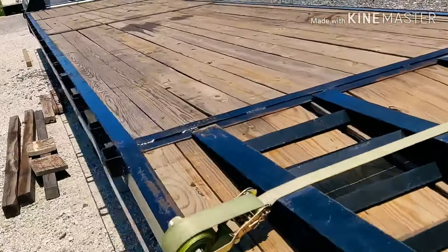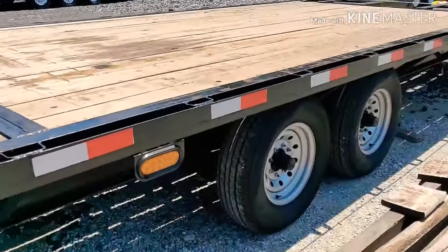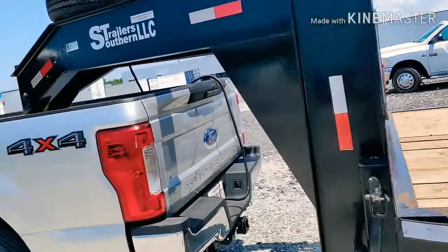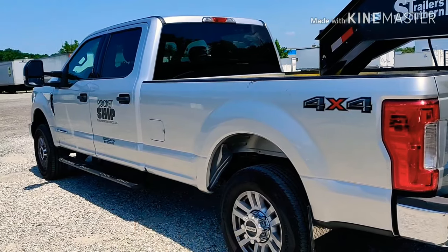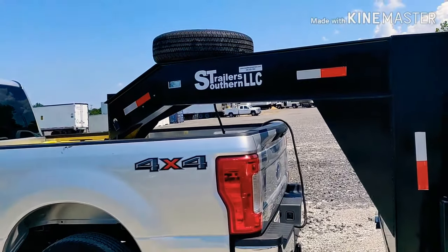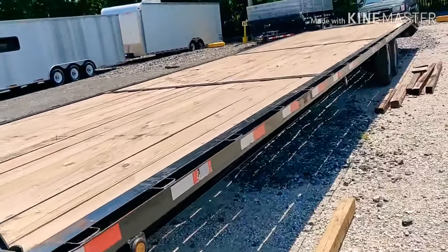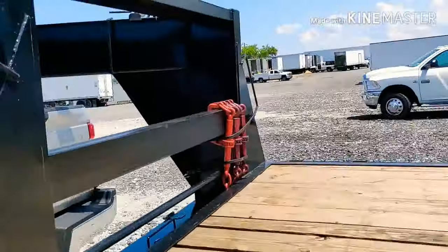It's derated to 12,000 GVWR because it's got a pair of 7,000-pound axles, so by default it should be 14,000. I did that in the beginning because I didn't know what kind of truck I'd end up with. I wanted a single rear wheel but based on availability I was told I'd probably end up with a dually, and dualies are rated at 14,000. So I just got it derated to 12,000 — just in case I ended up backing a dually — to make sure I'd still be non-CDL.